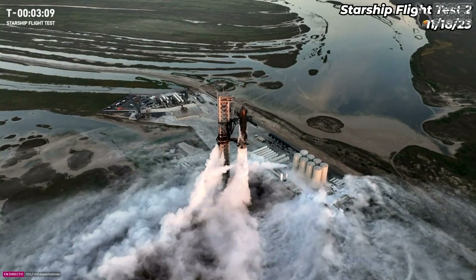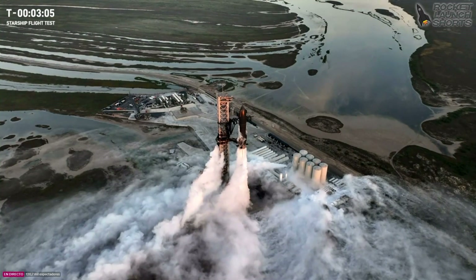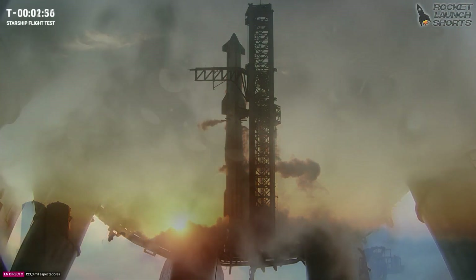Fingers crossed. One thing that's a little cool about Starship — it's different from Falcon 9 — is at T0 that 40-second hold is super helpful. If we need to, for example...